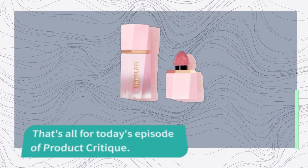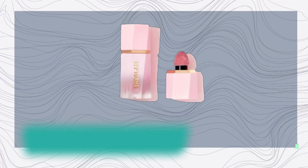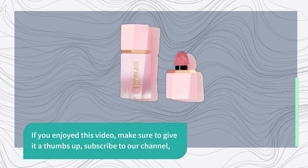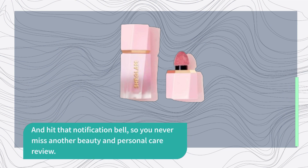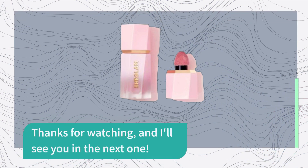That's all for today's episode of Product Critique. If you enjoyed this video, make sure to give it a thumbs up, subscribe to our channel, and hit that notification bell so you never miss another beauty and personal care review. Thanks for watching, and I'll see you in the next one.